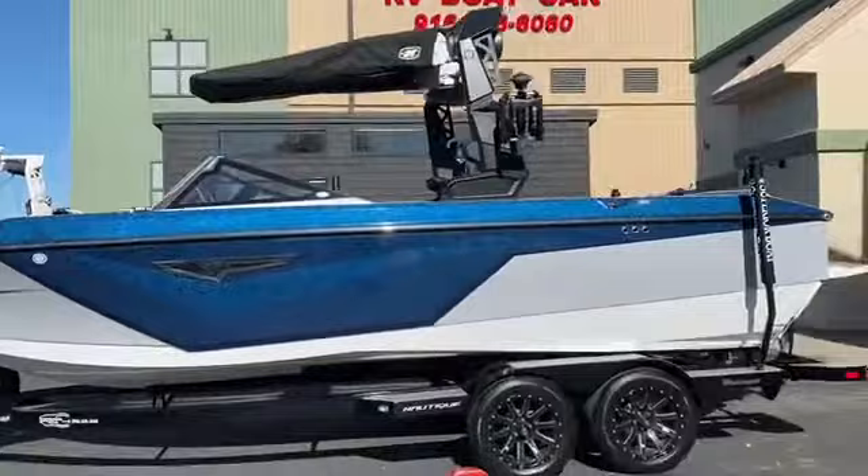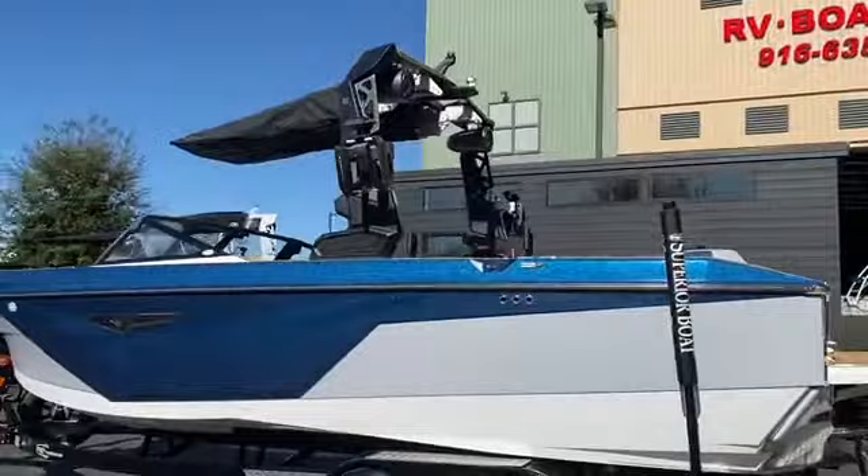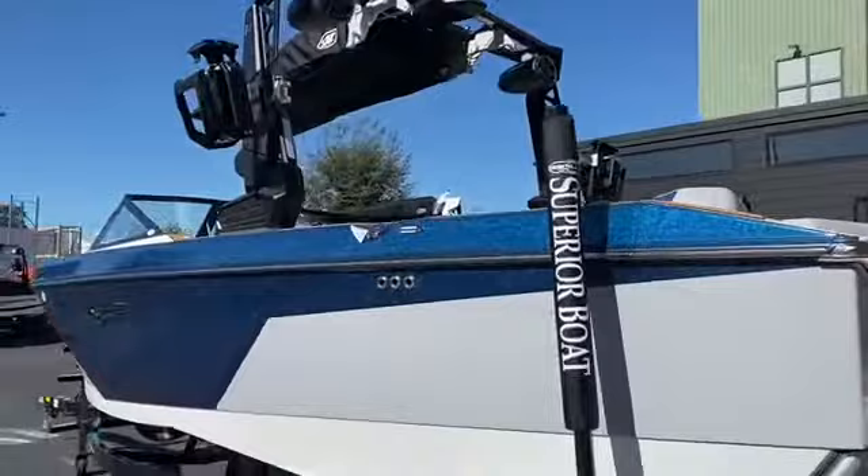We also have the strapless board racks, a nice big bimini, one pair of the 880 JL tower speakers with down-facing lighting, and a BoatMate tandem axle trailer.